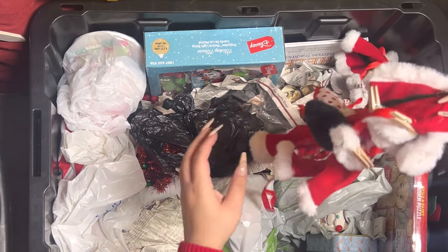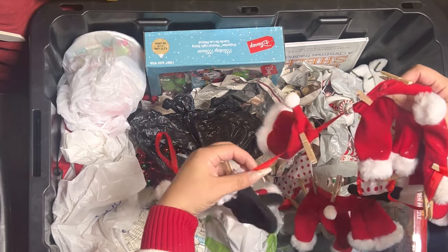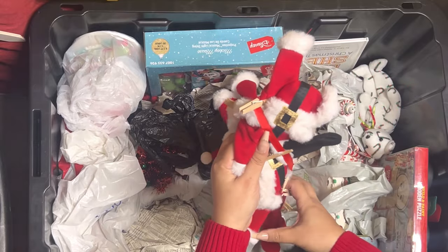Here I have this cute clothes garland — it's Santa's clothes. Look at that, isn't it adorable? This one I got from Michael's as well.